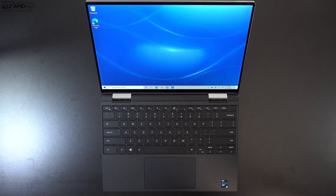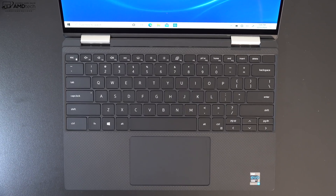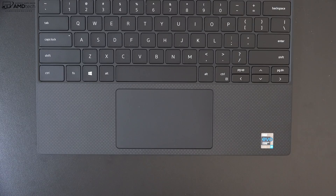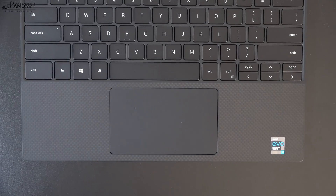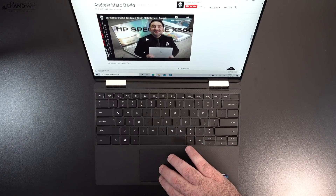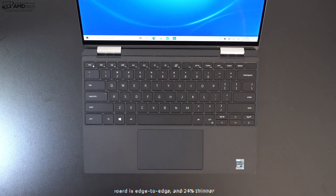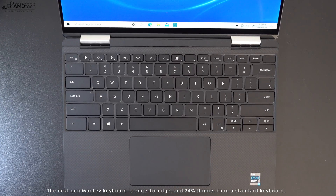Past versions of the carbon fiber deck were major fingerprint magnets — this is not so much the case, as they use a different coating. You will still notice some fingerprints, but not quite as bad as past iterations. It has a glass precision touchpad that is very responsive; two-finger scrolling is buttery smooth, and all Windows 10 gestures work as advertised. Dell went with the maglev keyboard on their 2-in-1, the same as last year.